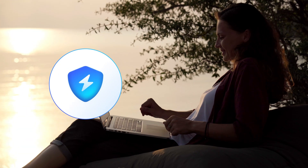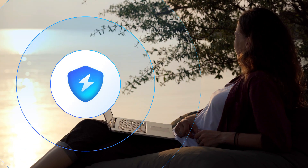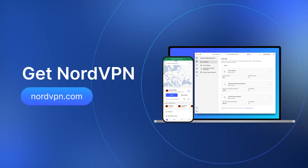Go and get some peace of mind online. Stop those intrusive ads with the Ad Blocker from Threat Protection Pro. Stay safer online.